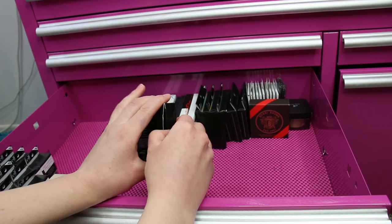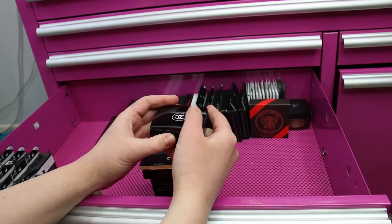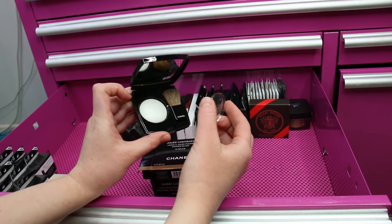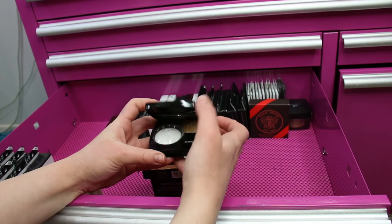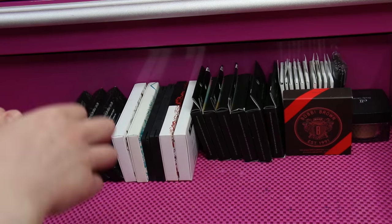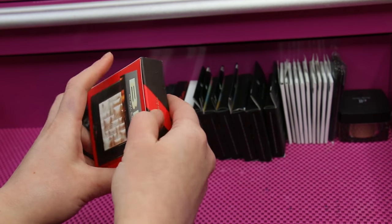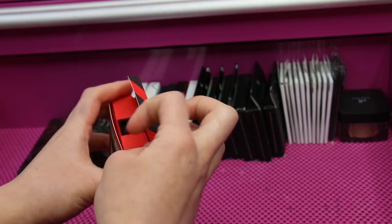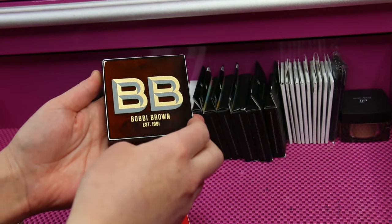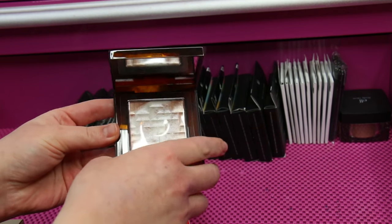A couple years ago Chanel came out with a white baked highlighting product — I think it's technically called a blush but it's a sparkly white shade and I loved it as a highlighter, so I purchased a backup. I don't use it as much as I thought I would though. Back here I also have a backup of the Bobbi Brown Pink Glow Highlighter — I believe she's come out with these a few times and might have some in the permanent line, but they were supposedly limited edition and I really liked it when I used it.